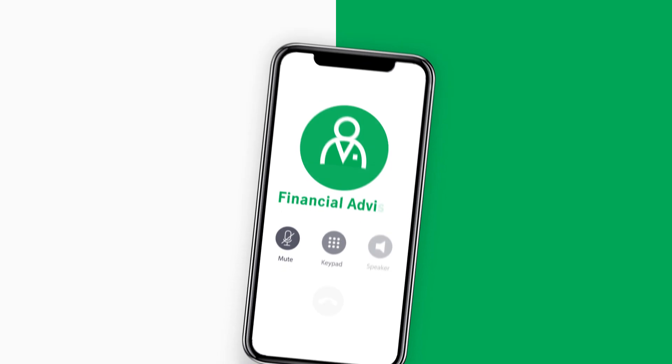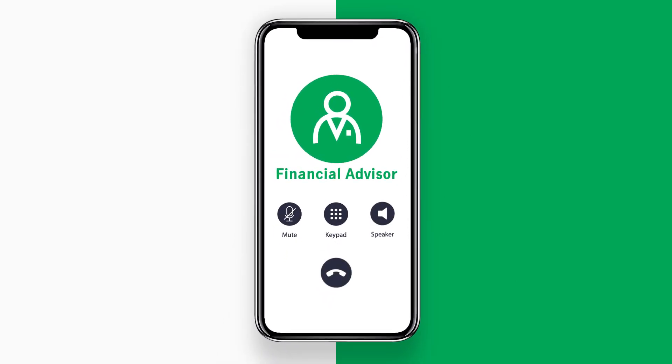Contact your Manulife financial advisor for more details about the cashless day surgery e-service.